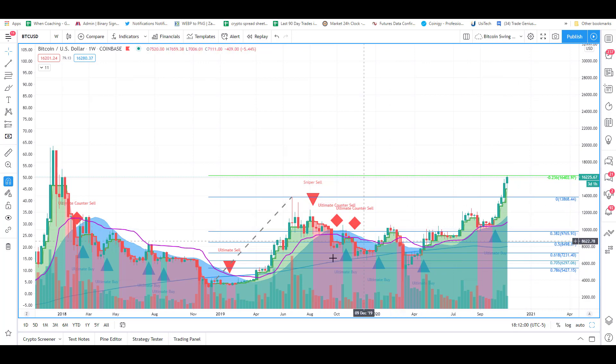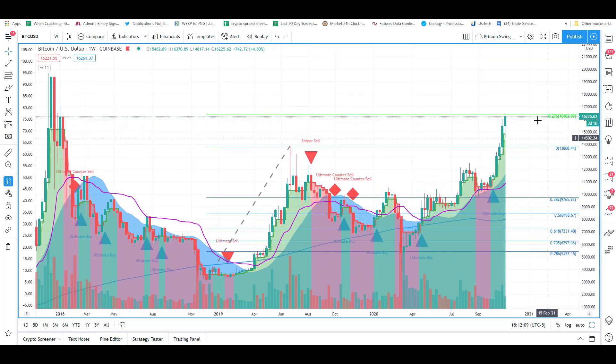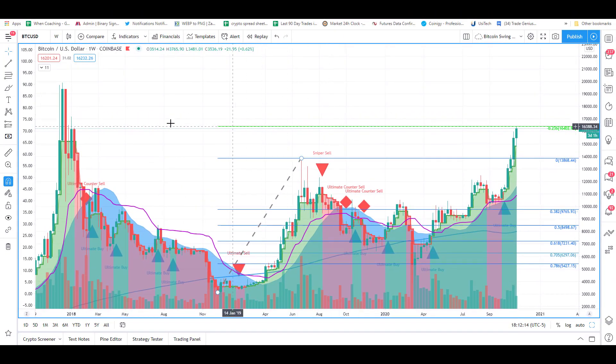We are actually at a Fib extension level at $16,400. At Fib extensions — that's the Fibonacci retracement extension — look for price to hit a speed bump on those, especially when they come from larger levels. That's where we're at. Now, everyone thinks we must be ready to bust through all-time highs. We've only had one weekly close in the history of Bitcoin higher than where we're at today, and that was up at the all-time highs. We have a weekly close here at $16,145, so technically only one higher weekly close. We'll see how this candle closes, but that's pretty bullish.